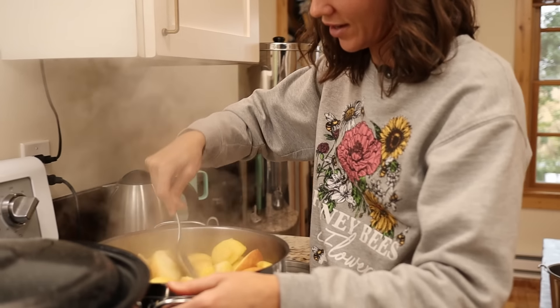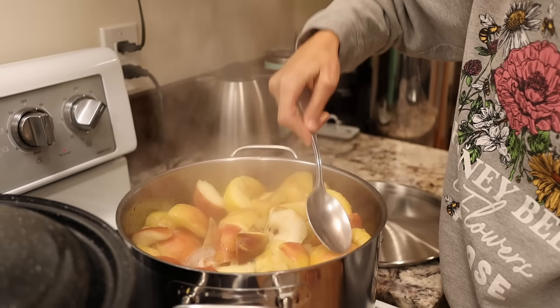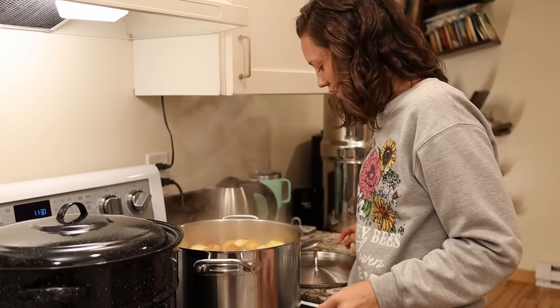These smell absolutely incredible. Oh my goodness. I want these really, really soft so that they go through the strainer well, so I'm just going to let these cook a little bit yet.